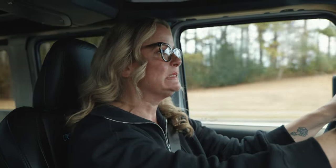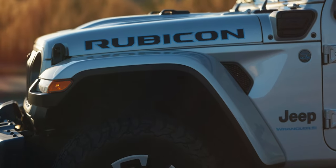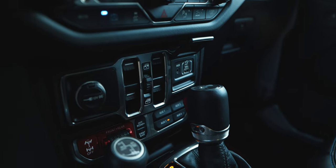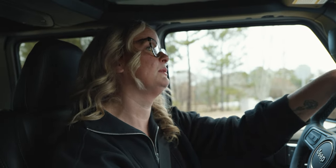I really want this car now. And now after driving this for a week, maybe I'm a Wrangler girl. I just really, really want this.